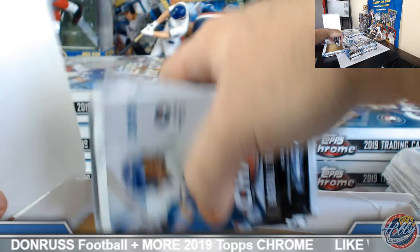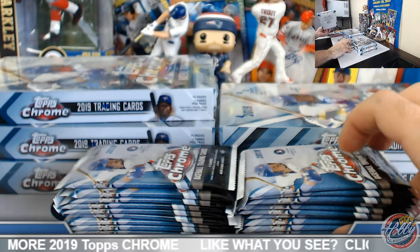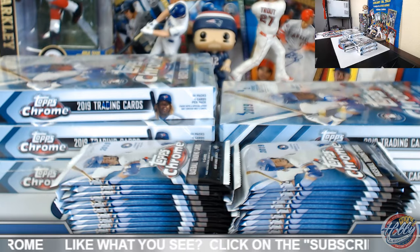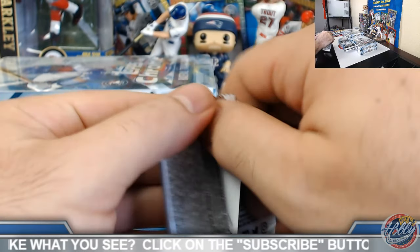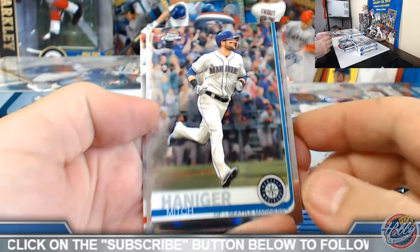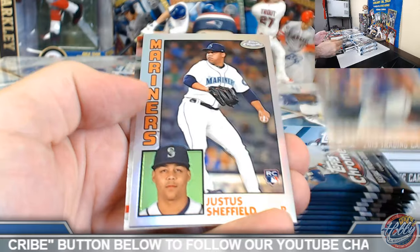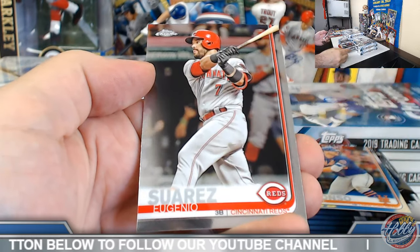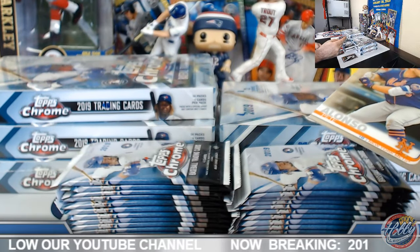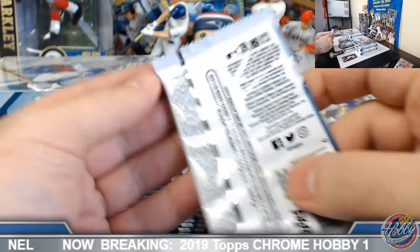Joey Grant's got a nice Buehler refractor orange — let's see if we can add a nice autograph on the board. As always, all cards ship and all cards will be sleeved on this product. Good luck — Pete Alonzo base rookie, Sheffield 84 Chrome rookie insert. We will do a recap as we always do at the end of each video.